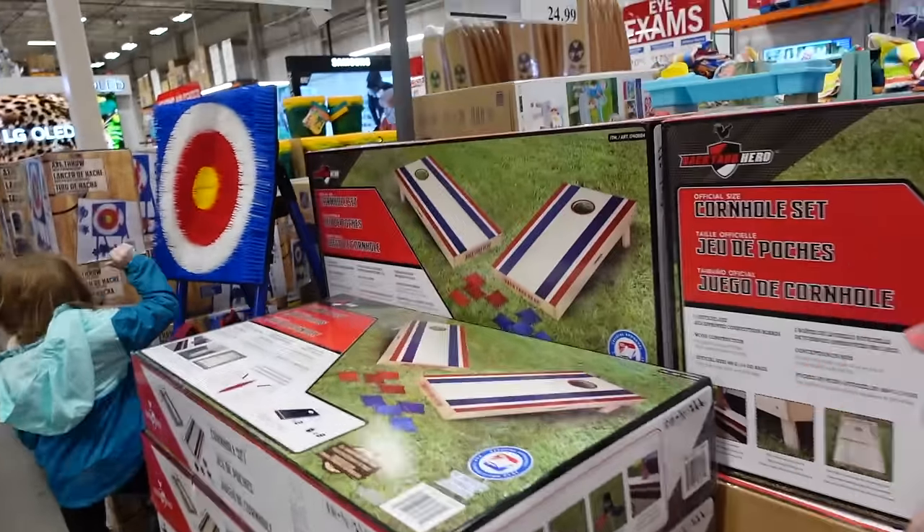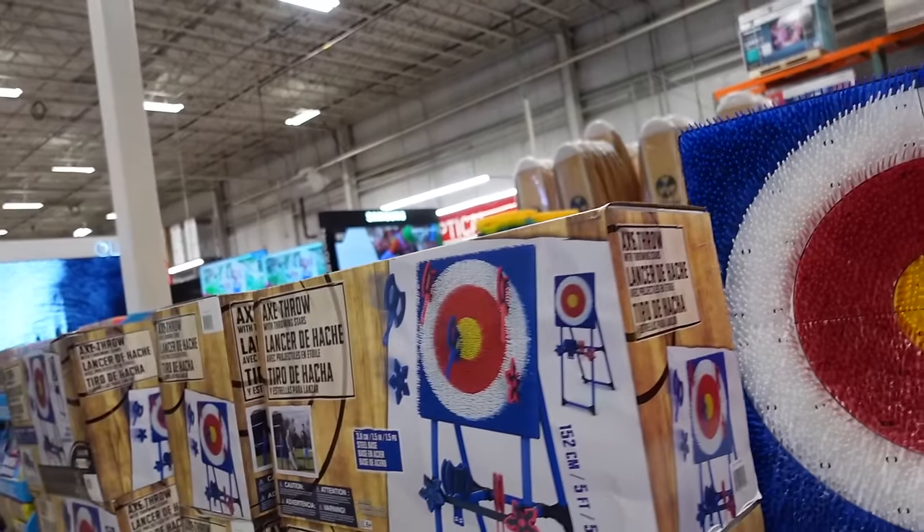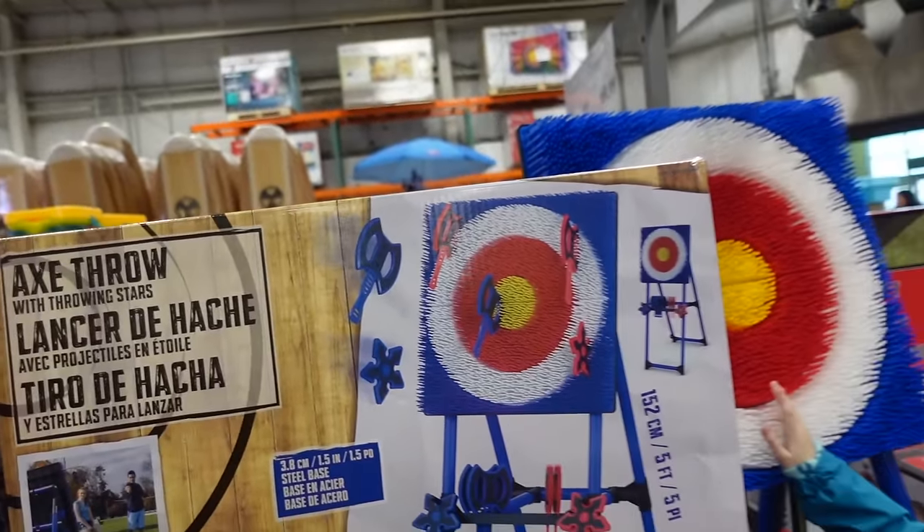Outdoor games available — really big cornhole set for $99.99 with two boards and bean bags, and also an axe throw game for $69.99.